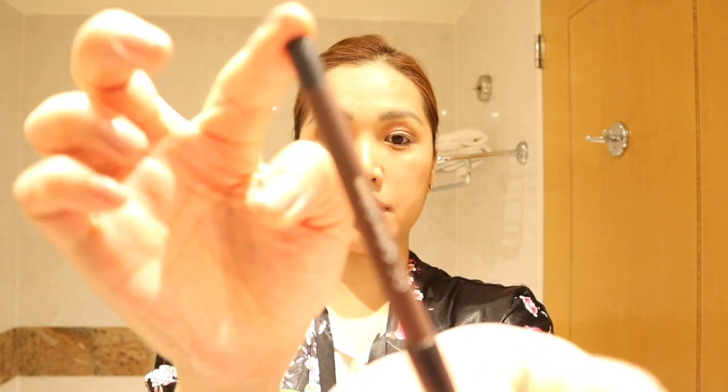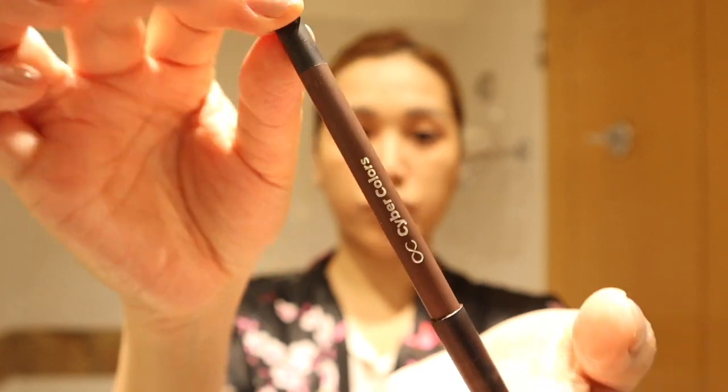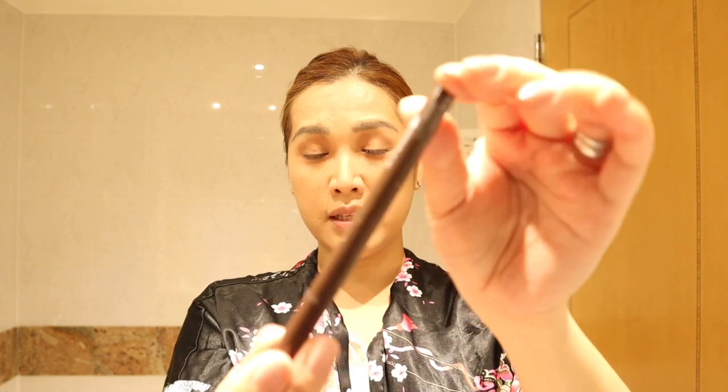I have very small eyes — Japanese eyes — so what I do to open them up is put an eyeliner under my eyelid. I use Cyber Colors in shade number 2 from Germany; this is my favorite long-lasting eyeliner aside from Bobbi Brown. This one is Kay Palette. For work, we require very conservative makeup — mostly earth or skin-tone colors.